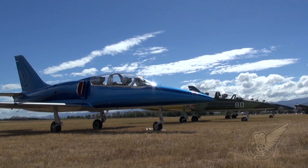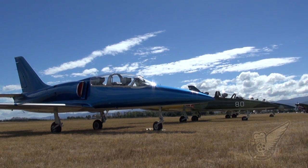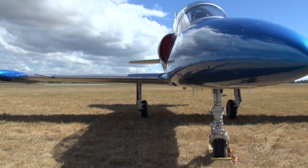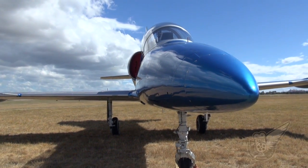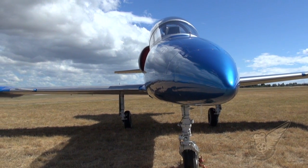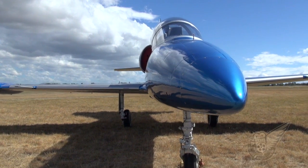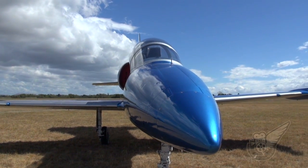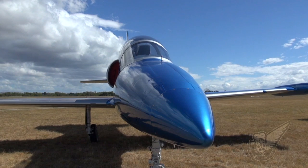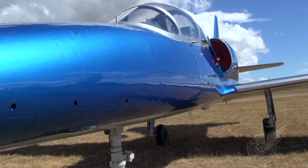The Aero L-39 Albatross is a high-performance jet trainer developed in Czechoslovakia during the 1960s to replace the earlier L-29 Delphin. First flown in late 1968, the Albatross was introduced into the Czech Air Force in 1972, and since then over 2,800 examples of the type have served with over 30 air forces around the world.